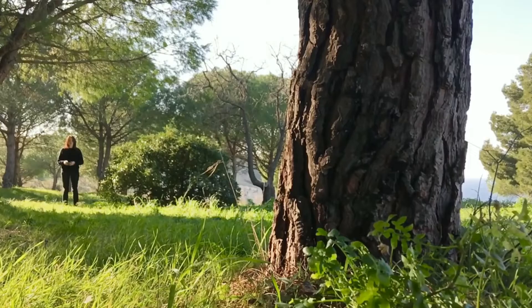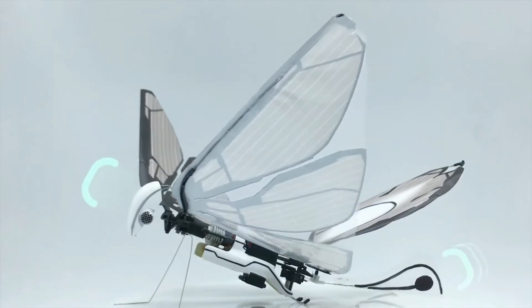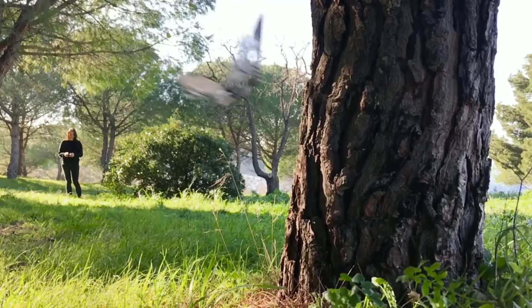And don't worry about crashing. MetaFly has elastic wings and legs in addition to both front and back bumpers to protect its body. Take that, tree.